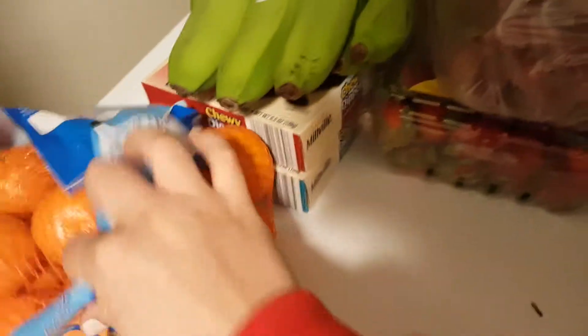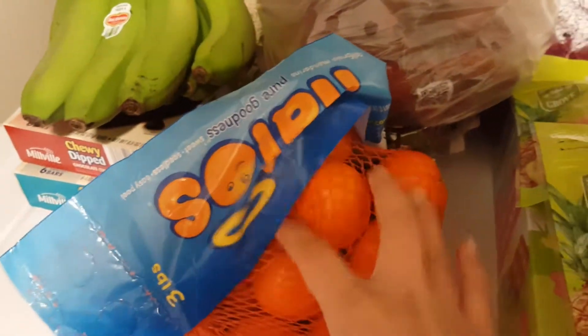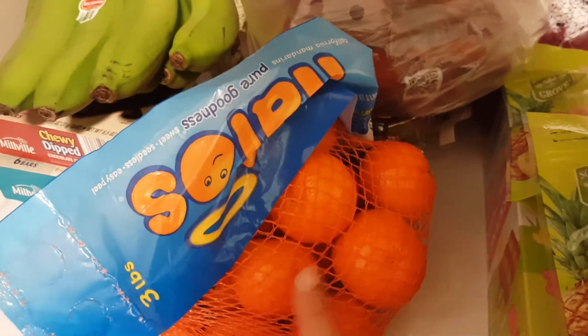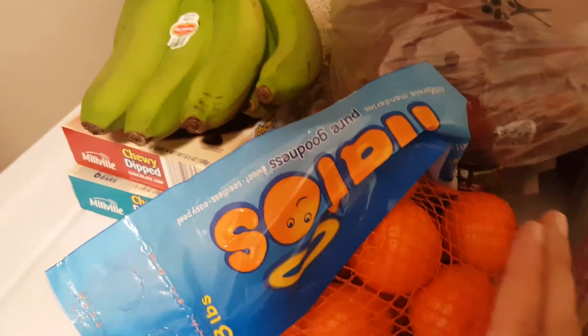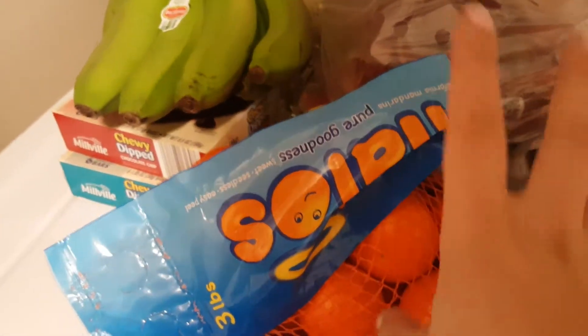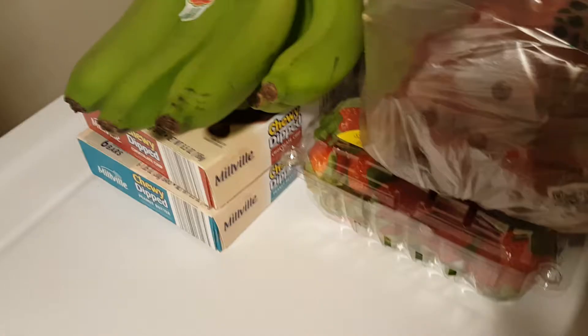Next I got these Halo oranges — I think it was a really good deal this week at $2.69. Usually at Kroger and other stores they're over three dollars, so I thought that was a really good buy. Last week they were on sale too and I bought two bags that we ate pretty quickly.